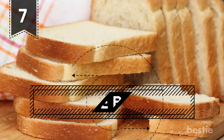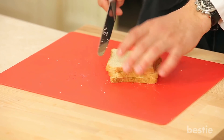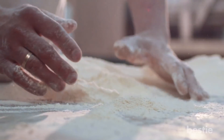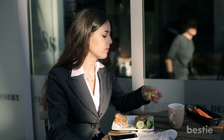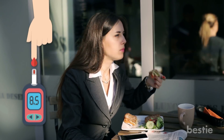7. White Bread. Nowadays, it isn't uncommon to hear people talk about white bread in a bad light. White bread is made from refined wheat flour, which lacks the nutrients that exist in other types of bread. From pretty much the moment you bite into your sandwich, white bread turns into sugar.